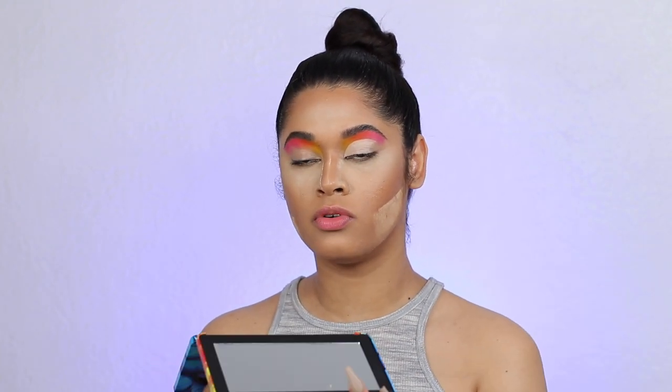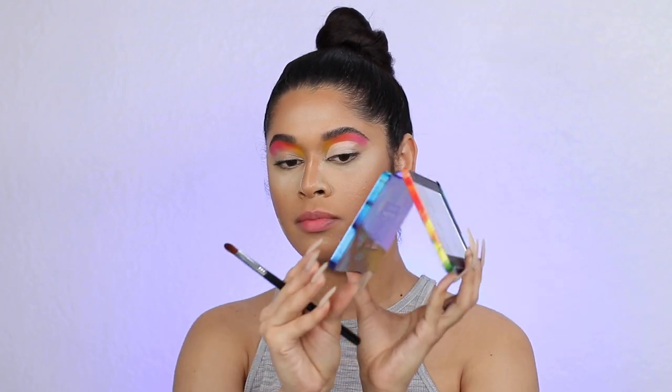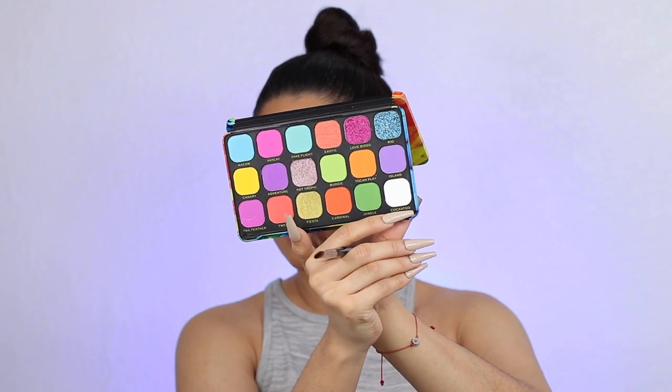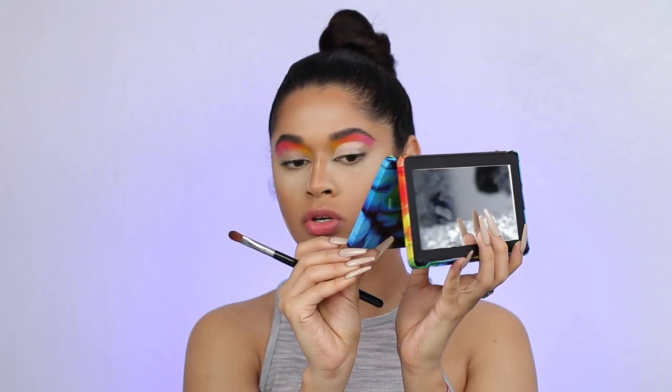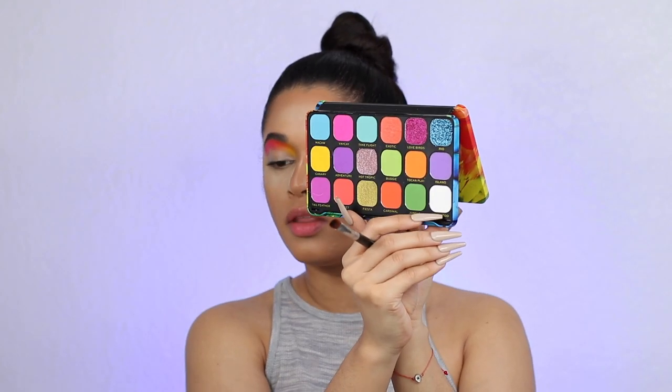Okay, so with the concealer on this eye, I don't want to move on to the other one right away and apply the shade because I'm scared the concealer is going to move and I'm not used to this concealer. So I'm going to go ahead and move on to the next shade — I'm going to take this white shade right here called Cockatoo — and I'm going to apply it on top of the concealer.